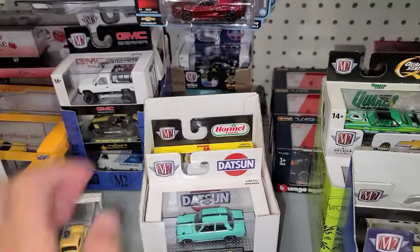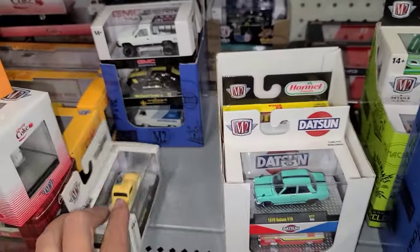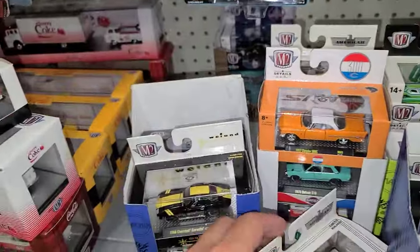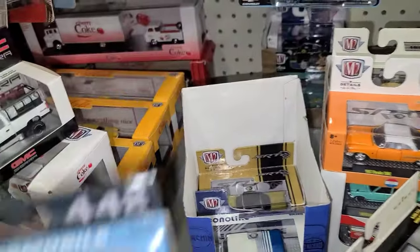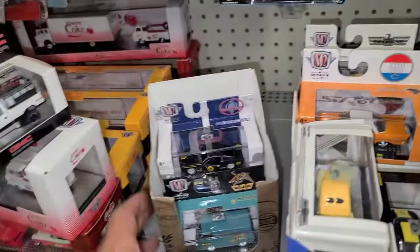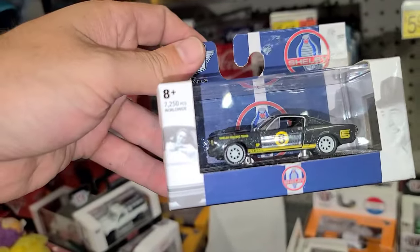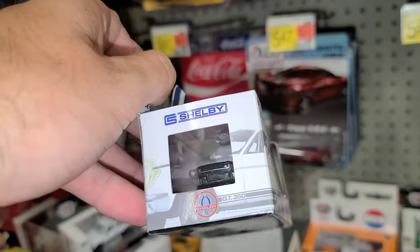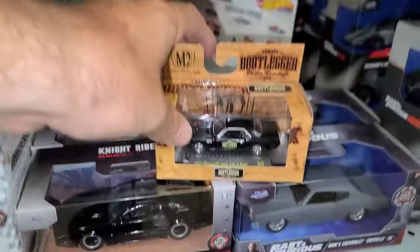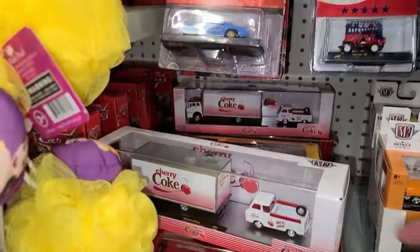Up next we have an orange Chrysler 300C, the Willy's Coupe, the Datsun, the Hormel Chili, and a Mustang. More boxes - we've got the cool truck with the snorkel, another black Corvette, the Olds 442, and another Chrysler 300C. One more box back there - look at this: the Shelby GT350R - that is cool, limited to 7,250 pieces. A couple good ones here: the Shelby, the Cuda, the Road Runner, and the Daytona Hemi. Very cool.